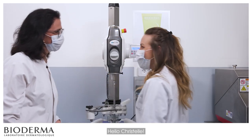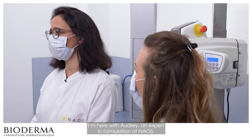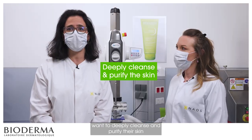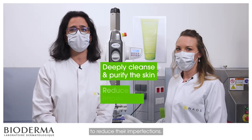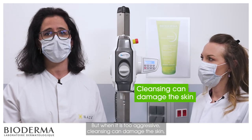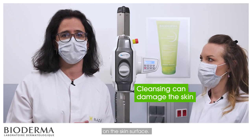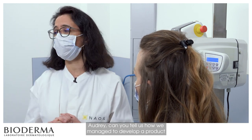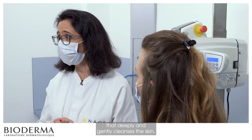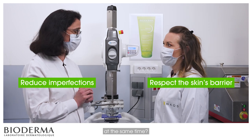I'm here with Audrey, an expert in formulation at Naos. We know that people with oily to acne-prone skin want to deeply cleanse and purify their skin to reduce imperfections. But when cleansing is too aggressive, it can damage the skin by altering the natural protective film on the skin surface. Audrey, can you tell us how we managed to develop a product that deeply and gently cleanses the skin while reducing imperfections and respecting the skin's barrier at the same time?